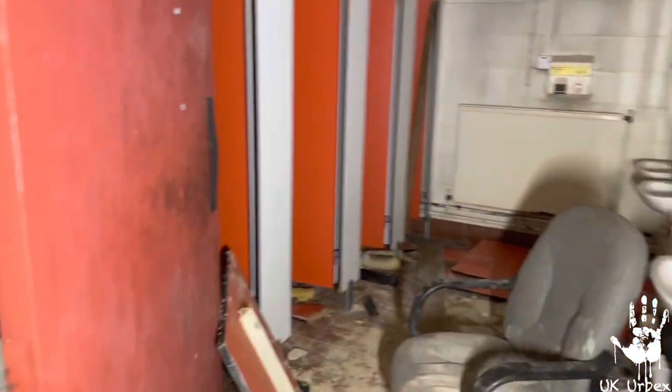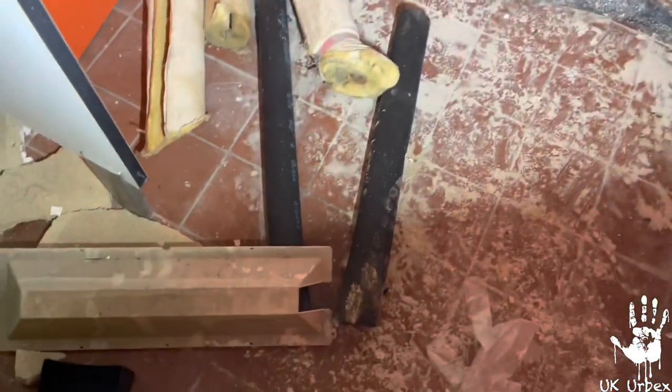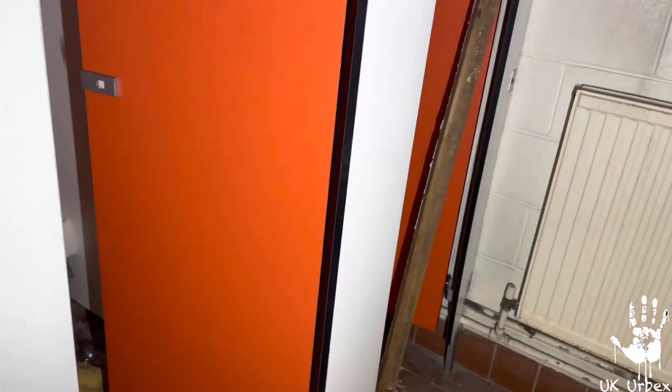Here we go — I don't know if this is just a toilet cubicle or the female toilets. You can't get to the toilets without an explore. There's a netball net here as well, I think. I've got old toilets here.